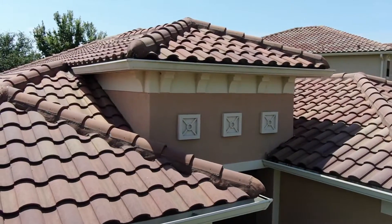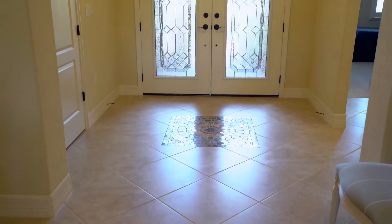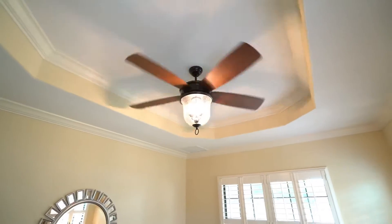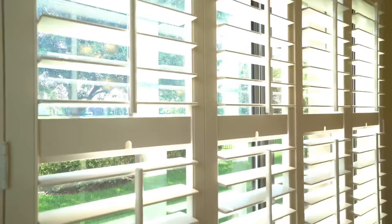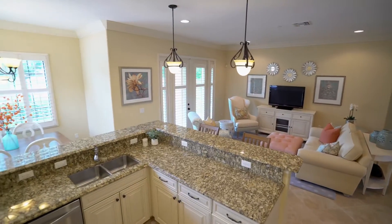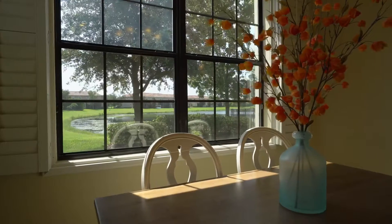There are an abundance of upgrades in this home. As you step inside, you will find beautiful porcelain tile floors on a diagonal pattern, high ceilings with upgraded crown molding, basswood plantation shutters throughout, and open concept living with spectacular panoramic water views.